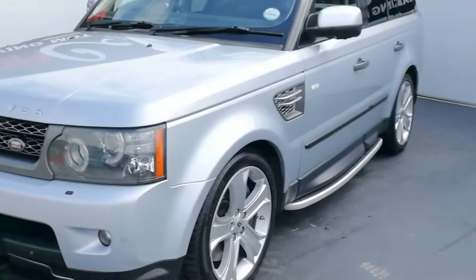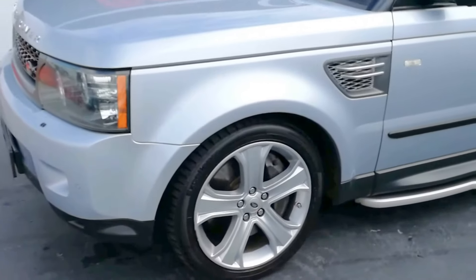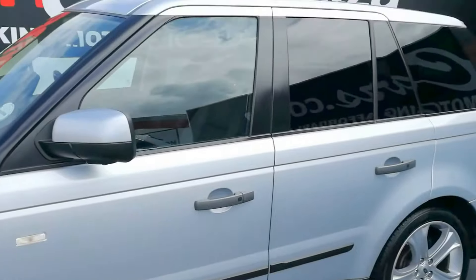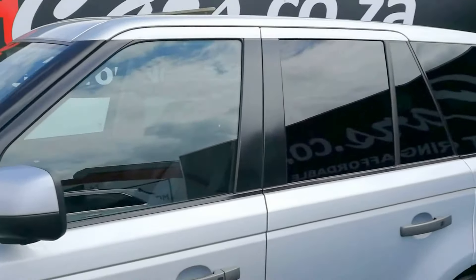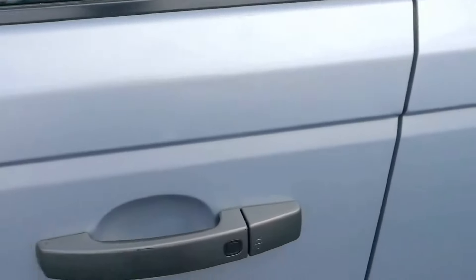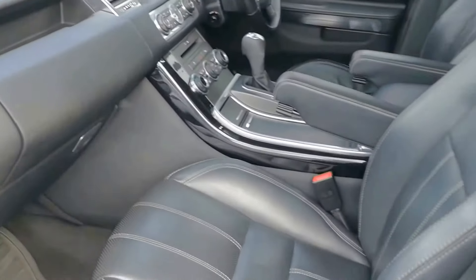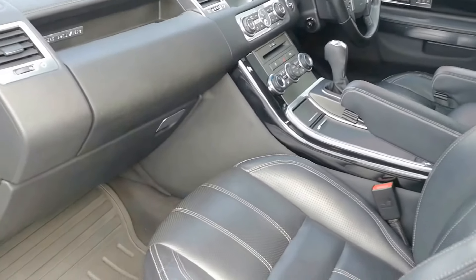As we go around the vehicle we have 20-inch alloy wheels, a side step, sunroof, comfort access, and a black leather interior with white stitching and a piano black trim finish.